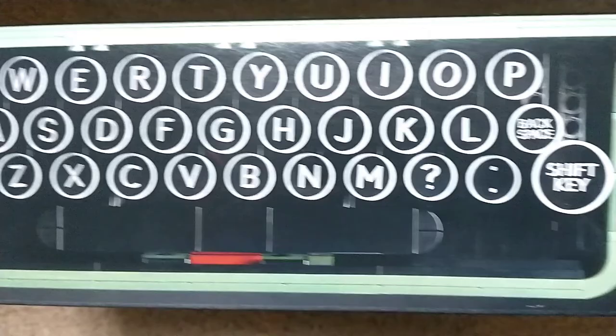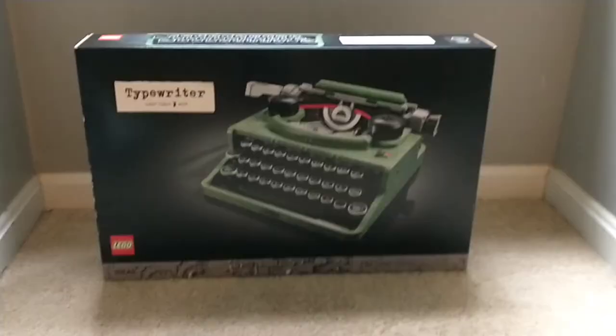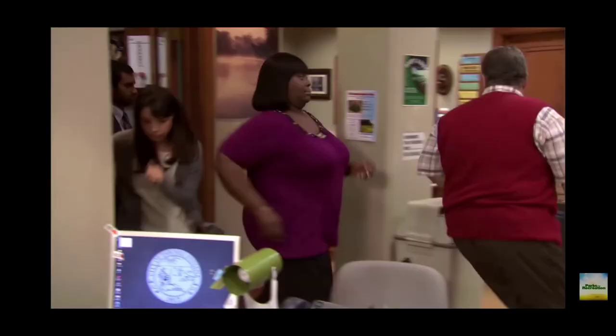The top of the box shows off all the keys as well as the actual size of the shift key, which is a neat detail. The back of the box just has more pictures of the typewriter as well as the actual functionality of it. I certainly have even more appreciation for the set after Ron Swanson in Parks and Rec said 'I'm gonna type every word I know: rectangle, America, megaphone.'